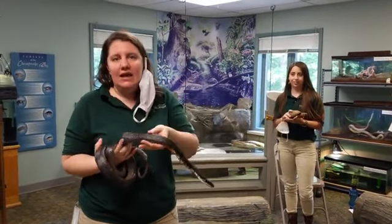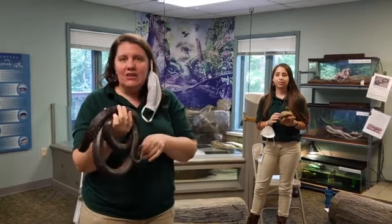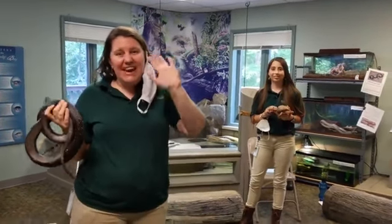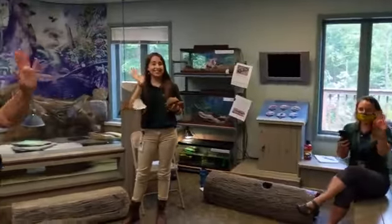That pretty much wraps up our little animal encounter meet and greet today. We do have a lot of events coming up, a lot of videos being posted throughout the day, as well as another Facebook Live at one o'clock — that's our official weigh-in, so you'll see us all out on the river. Bye guys, thank you!